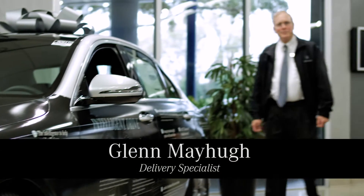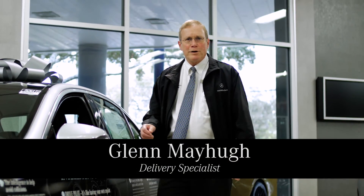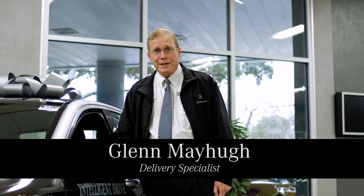Hi, this is Glenn Mayhew of Mercedes-Benz of Austin. I thought today we'd talk about some of the safety and luxury features in the door of your new Mercedes-Benz.